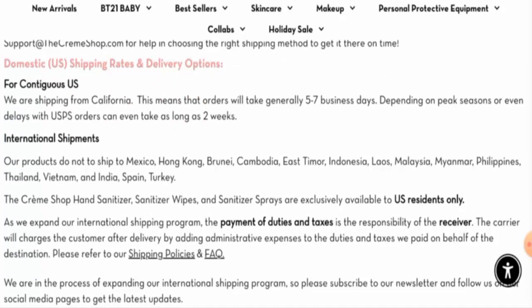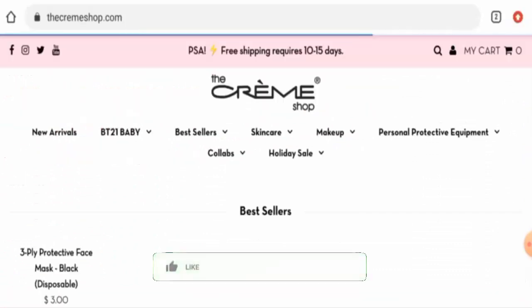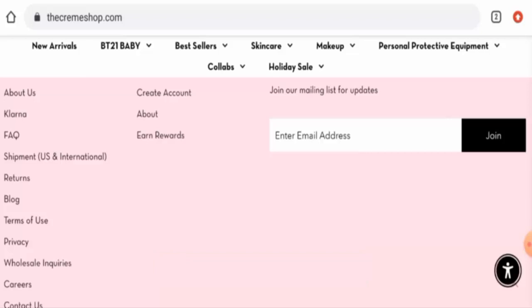For the contiguous US, orders will generally take five to seven business days. Before going further, we request you to like, share, and subscribe to our channel, and please share your viewpoints in the comment section.